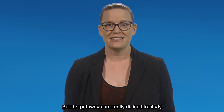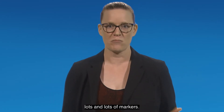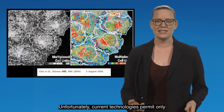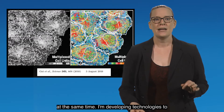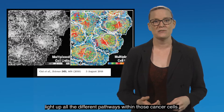But the pathways are really difficult to study because there are so many components — we need lots and lots of markers. Unfortunately, current technologies permit only a handful of components to be labeled at the same time. I'm developing technologies to light up all the different pathways within those cancer cells.